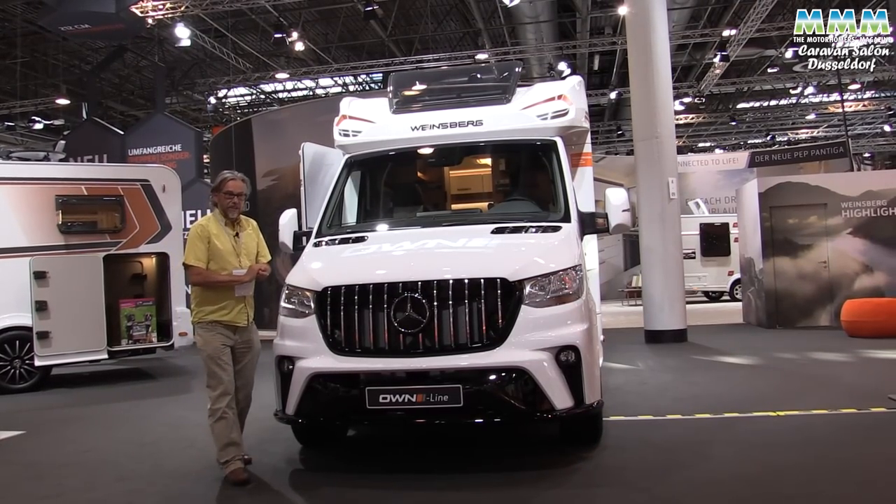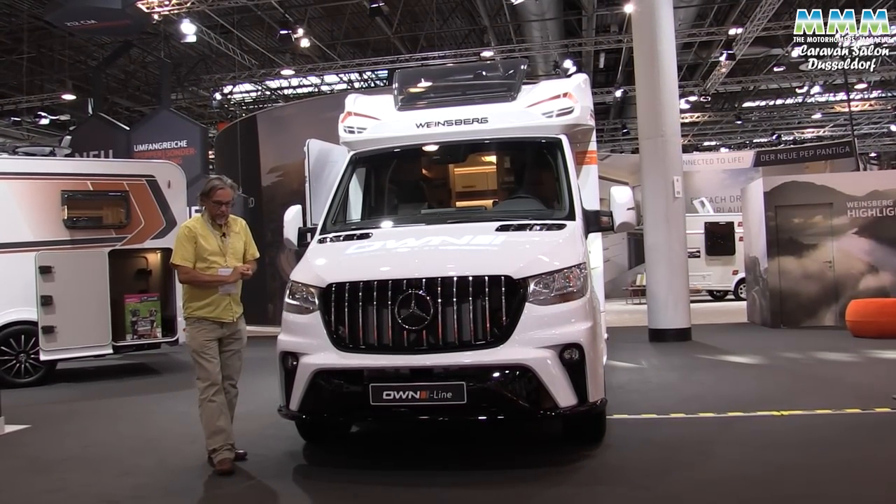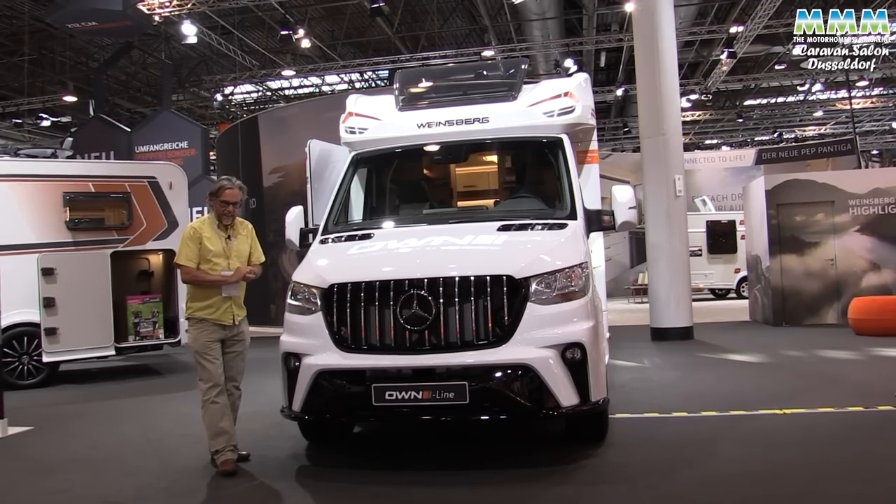There are loads more Mercedes-based motorhomes at this year's show, but only this Vinesburg Pepper Edition looks really cross to be here.